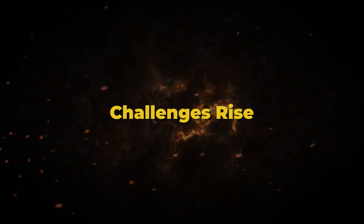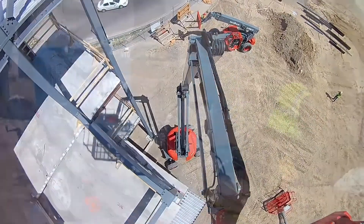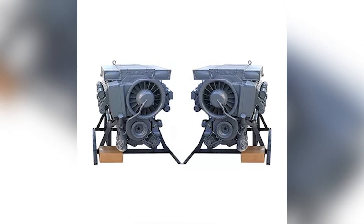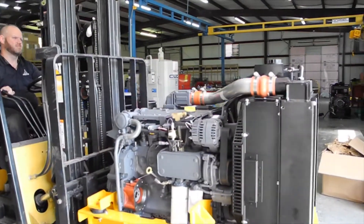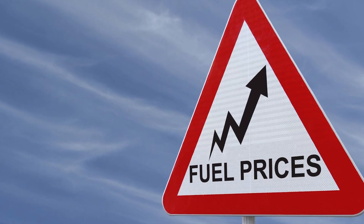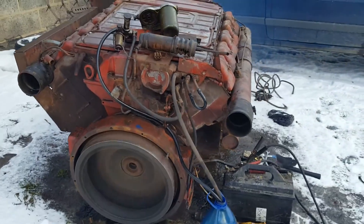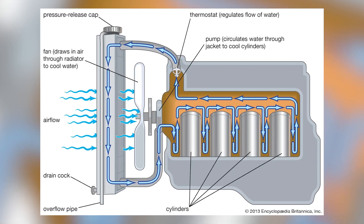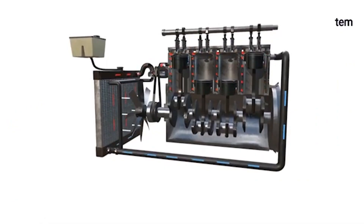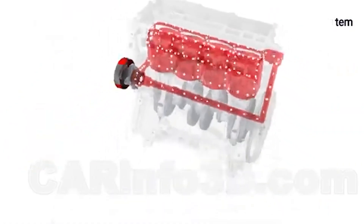By the 1980s, the very characteristics that made the F8L413F successful were becoming problematic in an increasingly regulated and efficiency-conscious world. Air cooling, while offering unmatched reliability, came with inherent limitations that newer technologies were beginning to overcome. Fuel consumption became a growing concern as diesel prices climbed and customers became more cost-conscious. While the F8L413F's fuel economy was excellent for an air-cooled engine, water-cooled competitors could achieve better efficiency through more precise temperature control and advanced combustion chamber designs. The generous tolerances that made the engine so durable also meant slightly higher fuel consumption compared to tighter, more sophisticated designs.